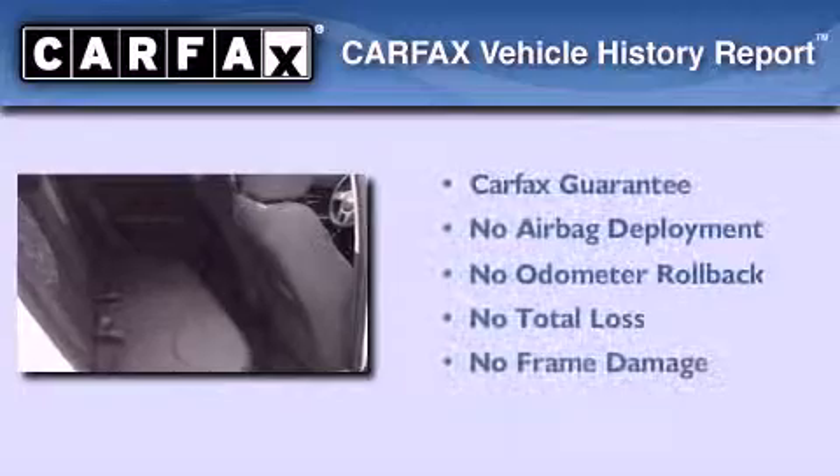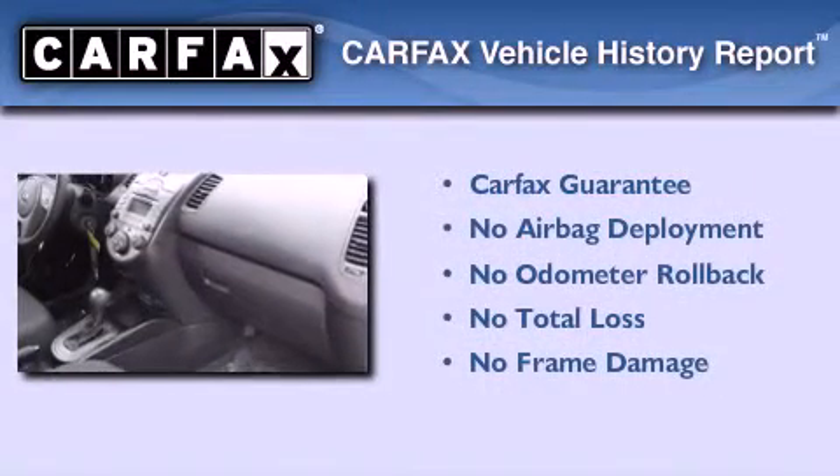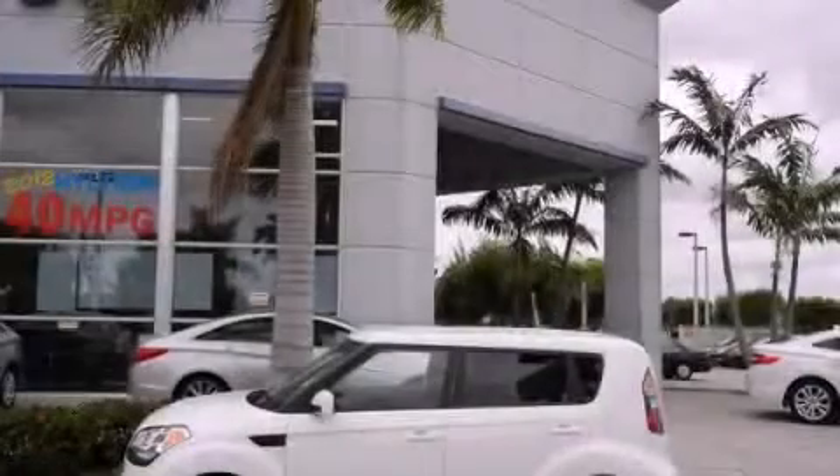Not to mention that this Kia qualifies for the Carfax buyback guarantee. Contact us today and schedule your opportunity to see this vehicle in person.